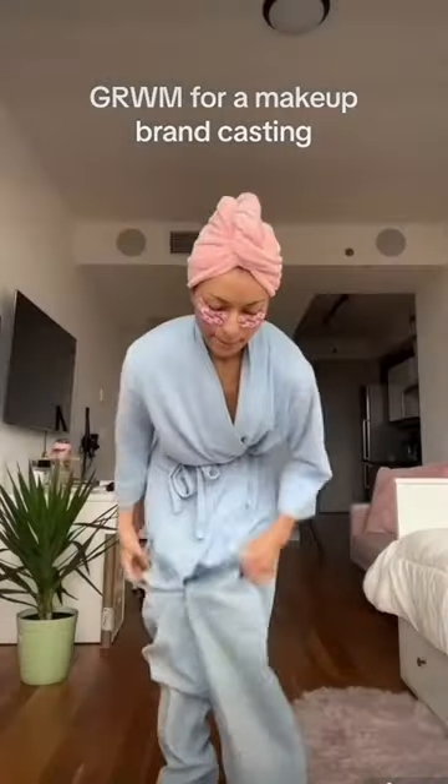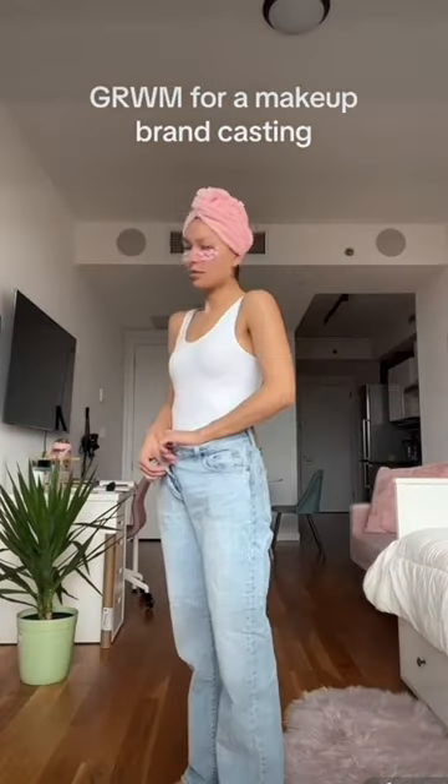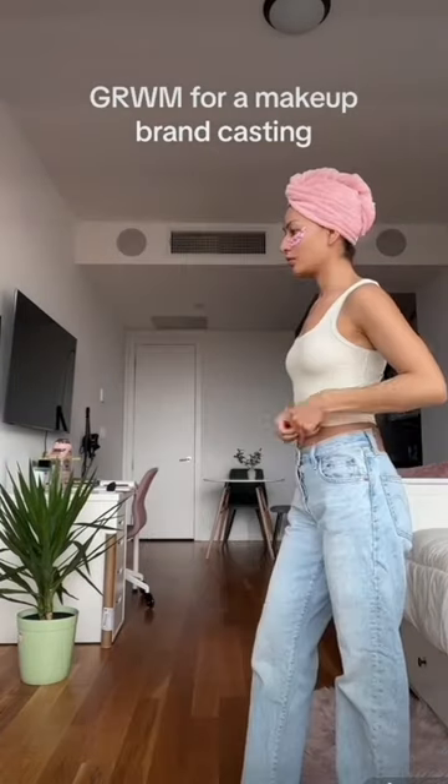Now let's get dressed. These Levi jeans are literally my favorites, and I struggle with white tank tops because they're always see-through like this one. So I'll change to the Skims one. I just didn't want to wear a crop top, so if you have any recommendations let me know.